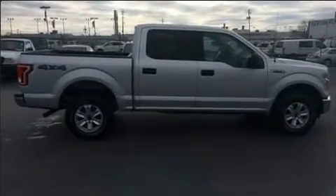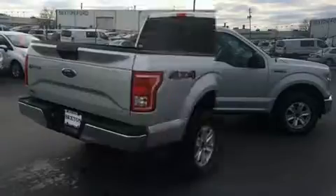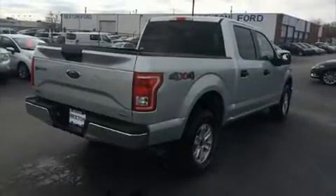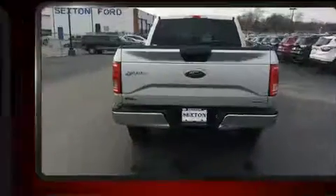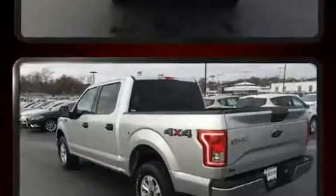It distinguishes itself from the competition with features such as delay off headlights, a tachometer, variably intermittent wipers, a rear step bumper, and a split folding rear seat.